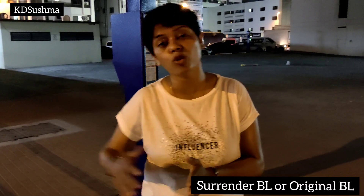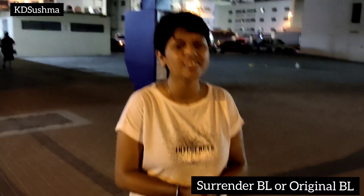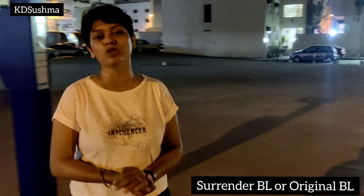What is Surrender BL? What is original BL? And in which case is it applicable? Hi friends, I am Kedi Sushma — I am an author, trainer, exporter, and business coach.